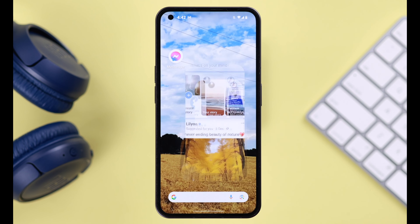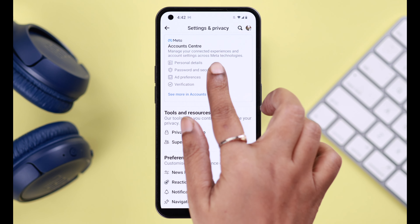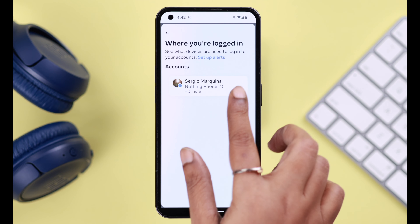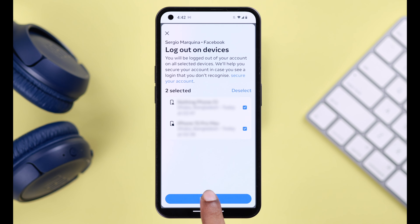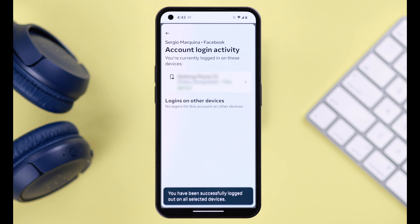There's another way you can log out of Messenger. Open your Facebook app, go from Profile to Settings, then go to Account Center, then Password and Security. Go to Where You're Logged In, tap on your Facebook profile name, and here select the devices to log out. Select All.